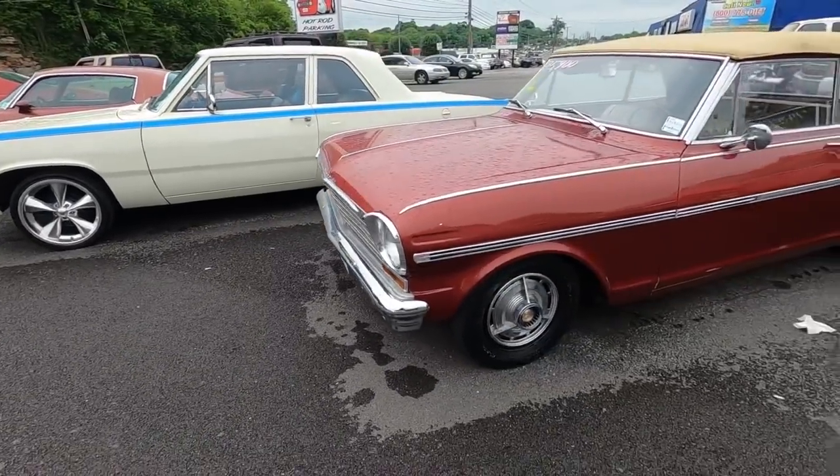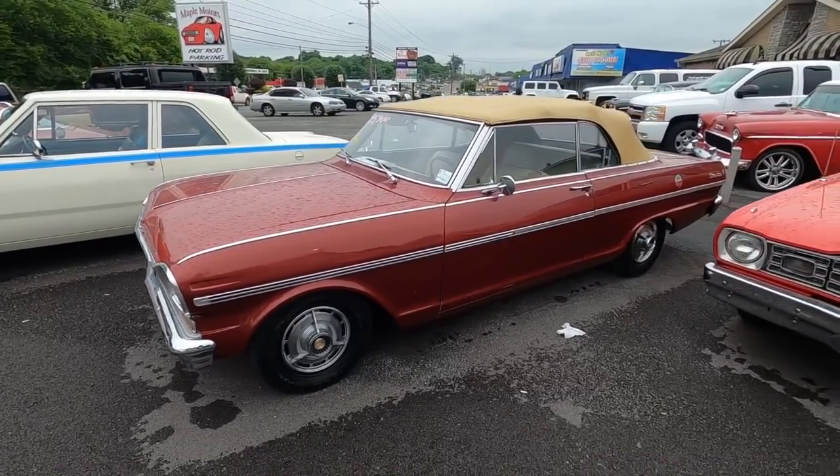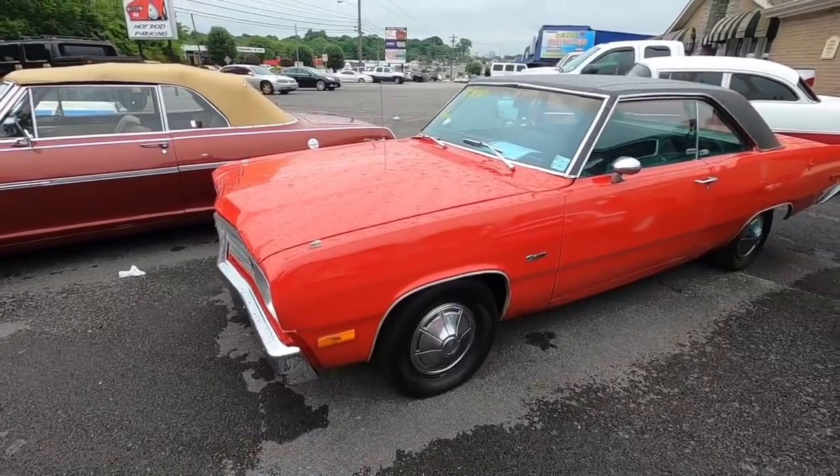We had this last week — 1963 Nova at $25.9k. Also a 1974 Plymouth Scamp at $14.9k.